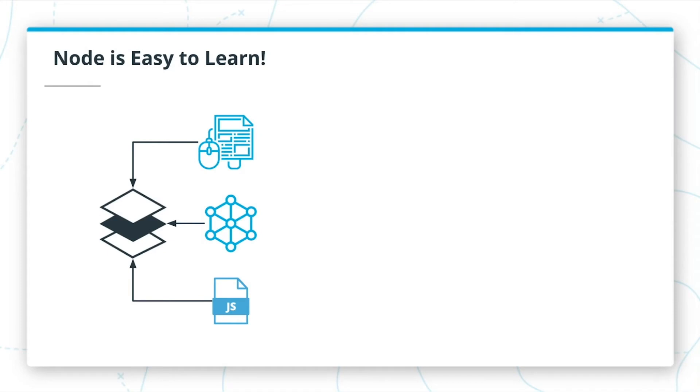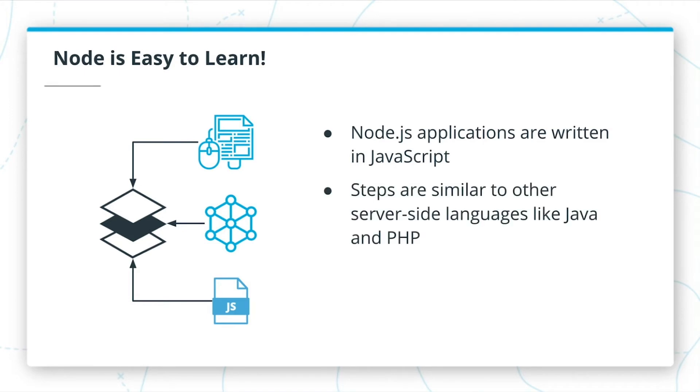If you already know JavaScript, which is a prerequisite for this course, the learning curve into Node.js is fairly simple. Much of what you'll see is pretty straightforward. And if you're familiar with other server-side languages, many of the steps you're already used to will easily transfer.